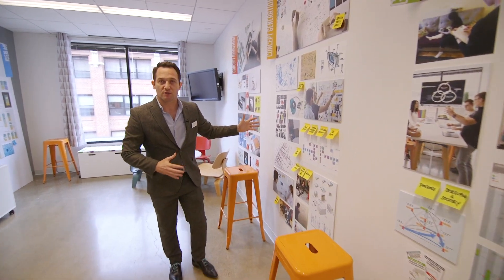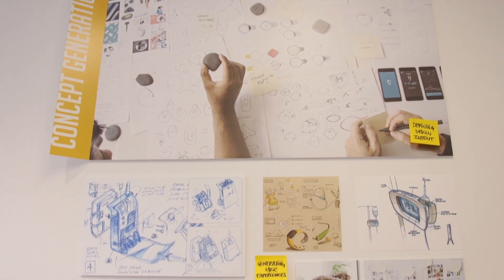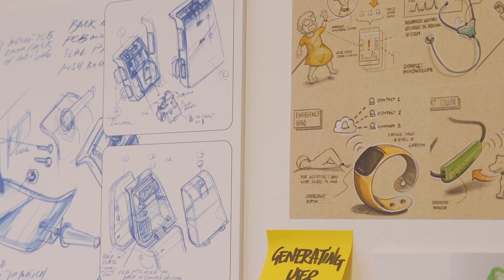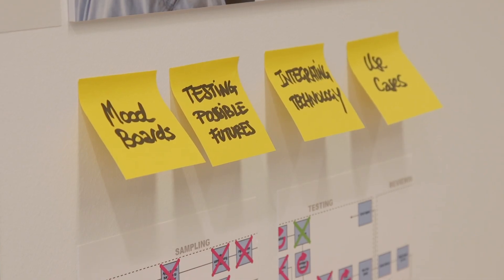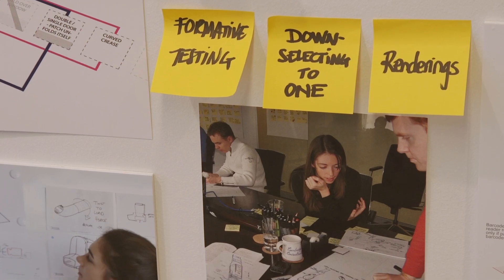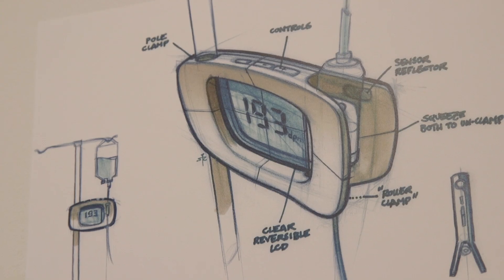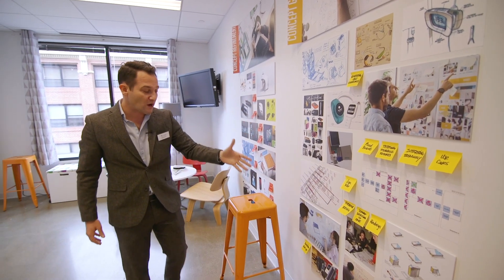Once we know what the problem is, we move into solution space. That's where we start generating user experiences and possible futures. We're cautious about integrating technology and making sure all actors are part of this journey to design the right use cases. Through the use of logic trees, renderings, and formative testing, we're able to narrow down and select one single solution that is appropriate to the strategy defined in the previous phase.